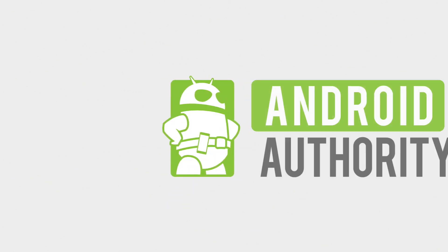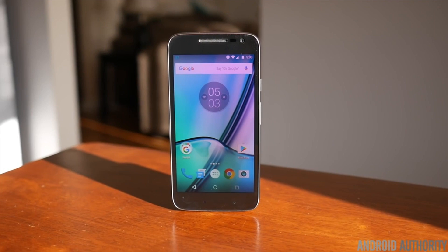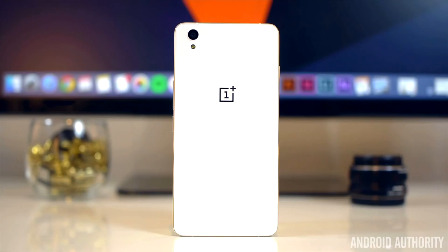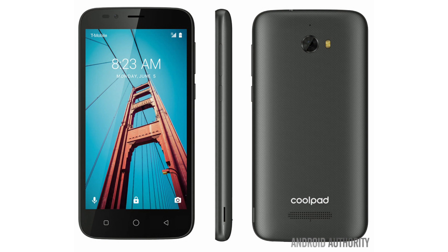Android Authority got an exclusive about a new affordable device launching called the CoolPad Defiant, launched by T-Mobile. There are plenty of options out there for those who want to buy a new device and not break the bank, and we have our list of favorites, but new ones keep showing up every day. This week we learned of a new contender on the block coming from T-Mobile.